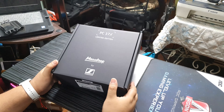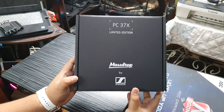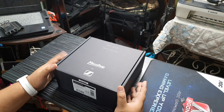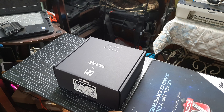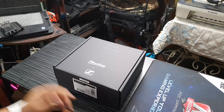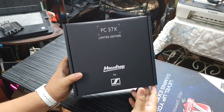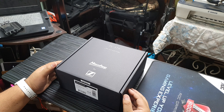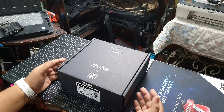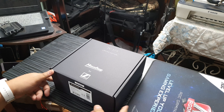This is the PC37X from Sennheiser and also MassDrop — or Drop.com — kasi hindi na siya MassDrop ngayon, it's only Drop. This is not a video that I will upload to the main channel because this is an old product. PC37X is not new. It's like one year old. It's basically a Sennheiser Game 1, except MassDrop edition.